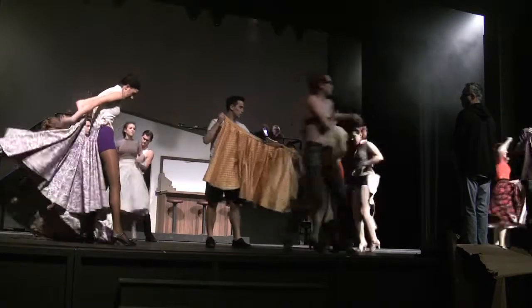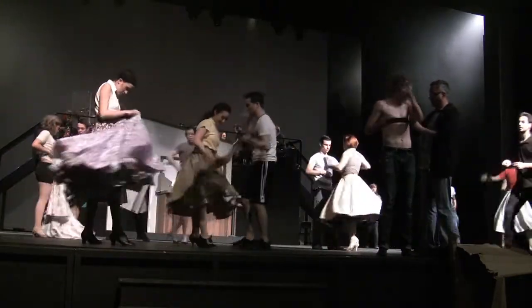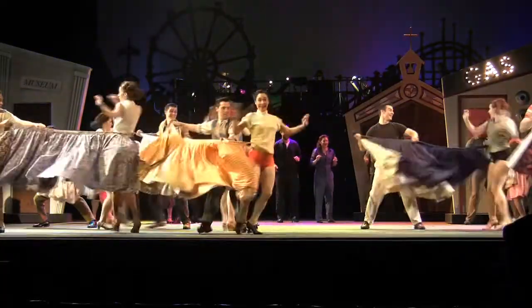One of the challenges that popped up during tech week were trick skirts worn by some of the actors in the show. It took some practice, but by the second night everyone was twirling with ease.